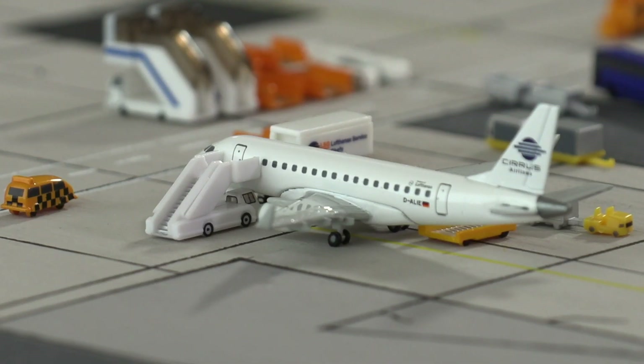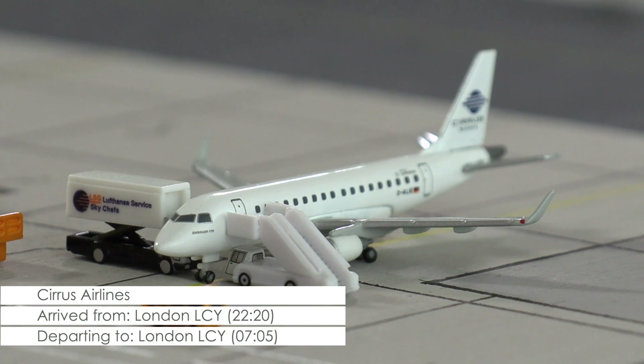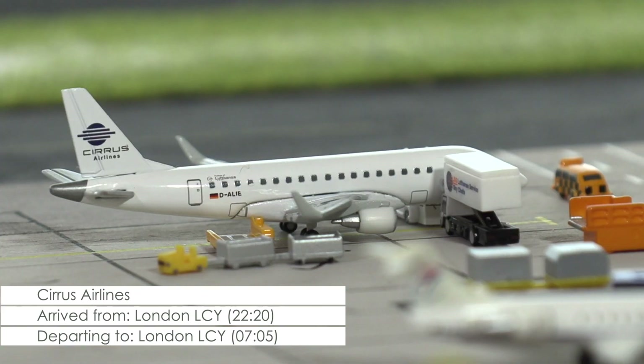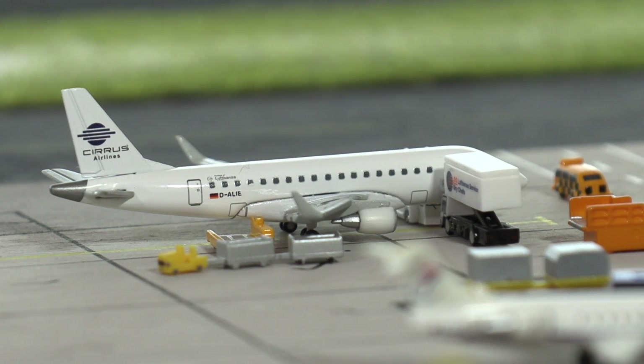Being prepared for its first stint of its return to Germany is this ERJ-170 of Cyrus Airlines. Right now catering is loading the aircraft that will be heading out to London City at 5 minutes past 7 in the morning, before it will continue to Mannheim City Airport.